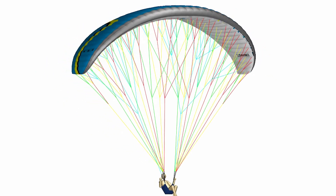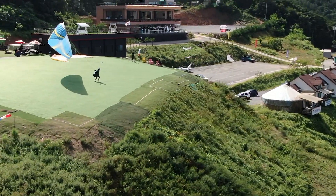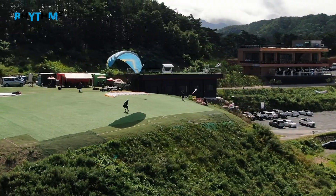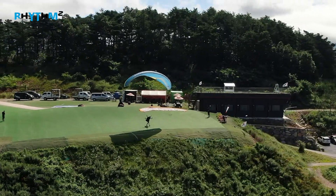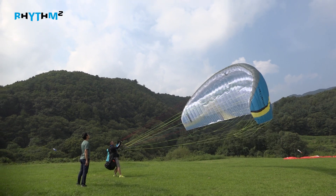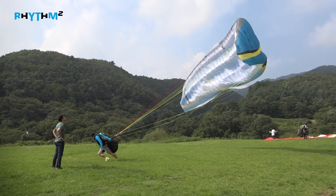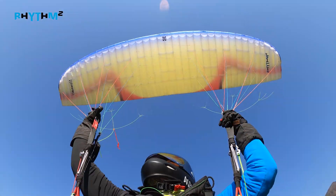We've found many improvements from thinking outside the box. First, launch characteristics have been improved, making takeoffs a simple task. The Smart Balance System reduces the possibility of the wing inflating to one side during takeoff. The wider effective range of the riser also increases the openness of the leading edge intake cells. This means you can always take off confidently.